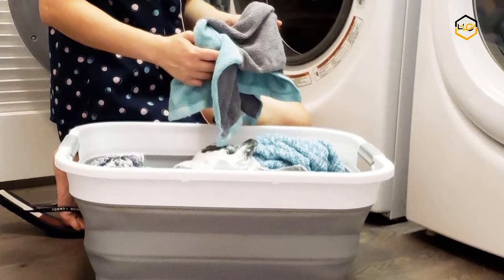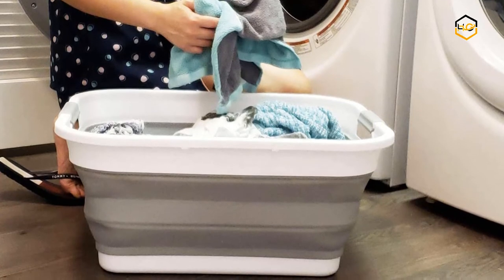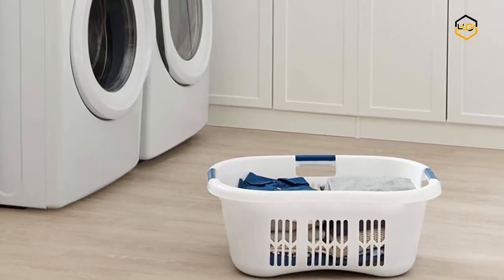Hey guys, in today's video we'll be checking out some of the best laundry baskets available in the market. We have combined them according to their quality, capacity, price, user satisfaction, and ease of use.